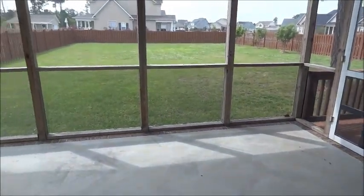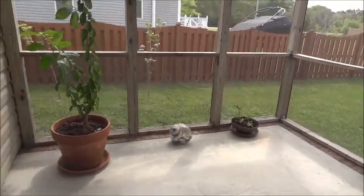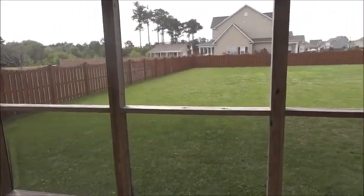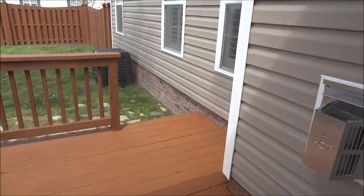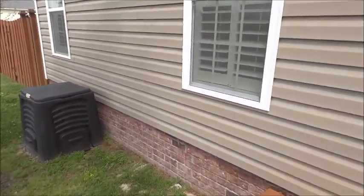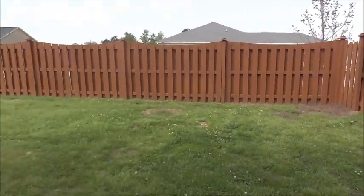Slide door going outside. Sunroom with an earth-tone green patio. And then your deck here. Here's the backyard — it has a double-door gate fence. And here's the backyard.